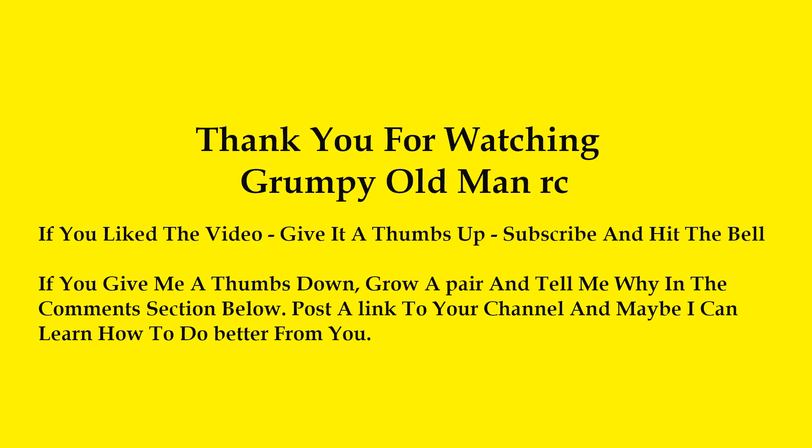Thank you for watching. Give me a thumbs up, subscribe, and leave a comment below — tell me what you liked and what you didn't like. Y'all have fun, play safe, and remember to always endeavor to persevere. Thank you.